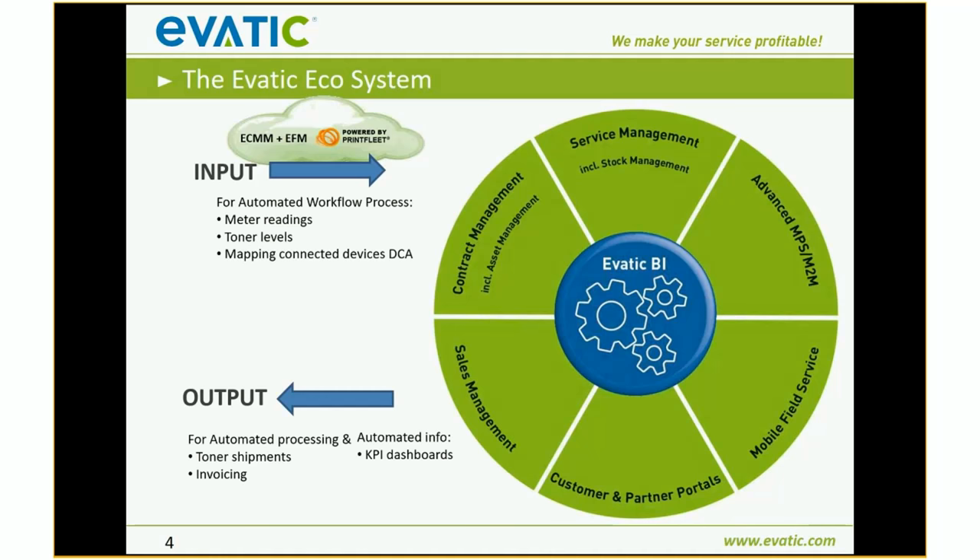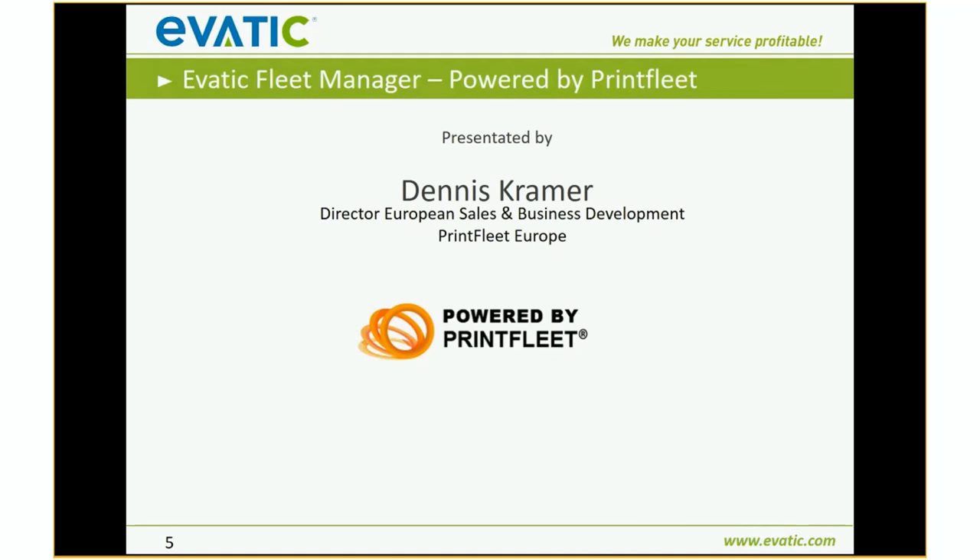This helps you to be a more productive MPS provider and cut out all the manual work, as much as we can. Now it's time to hand the presentation over to Mr. Dennis Kramer. Dennis is the Director of European Sales and Business Development at Print Fleet Europe, and we have partnered with him for many, many years.